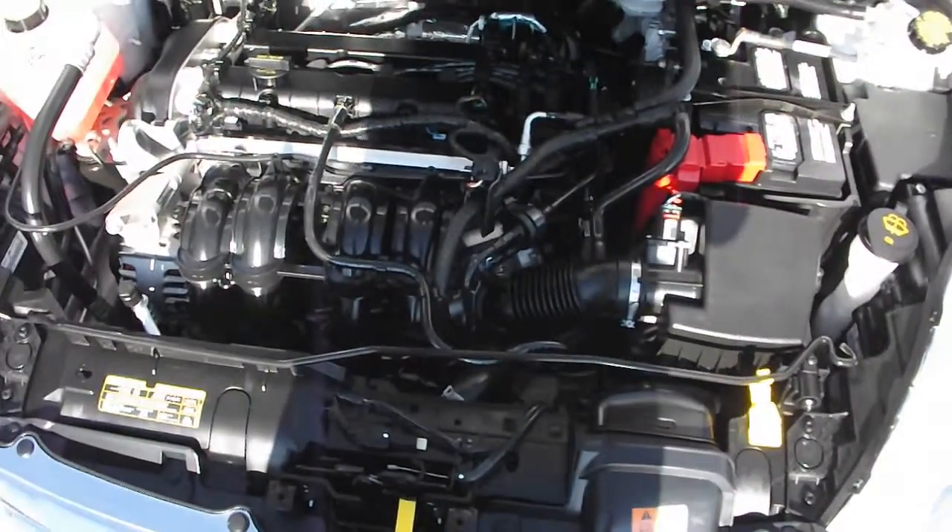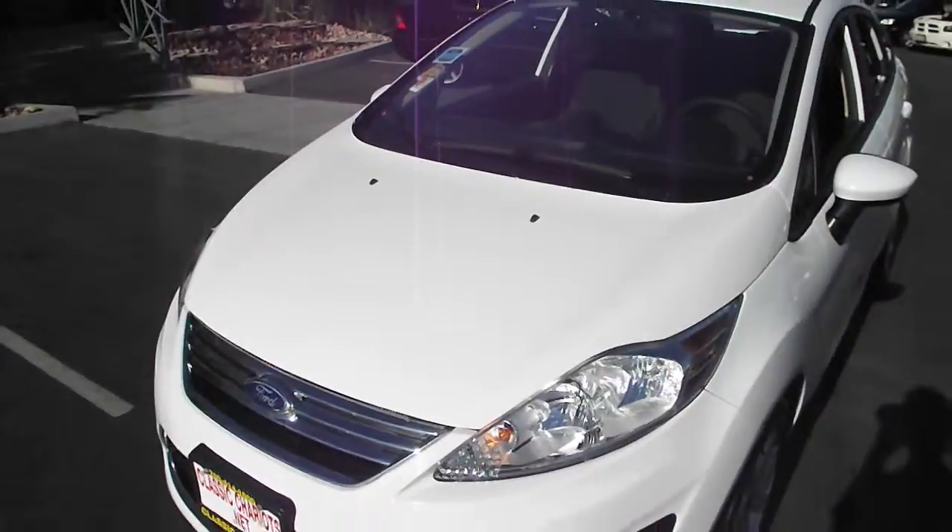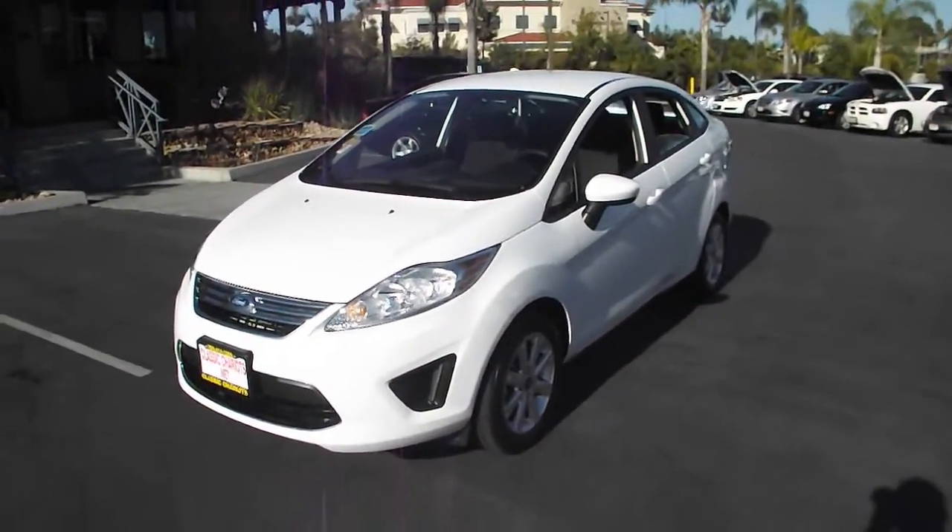This sedan is powered by an incredibly fuel-efficient 4-cylinder 1.6-liter engine. This sedan is loaded.